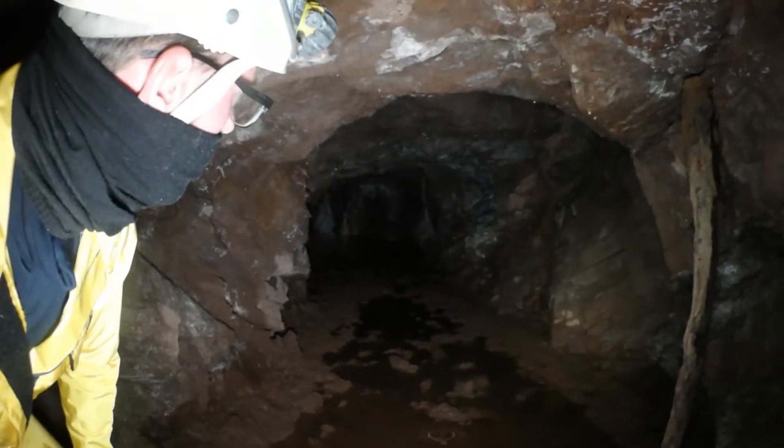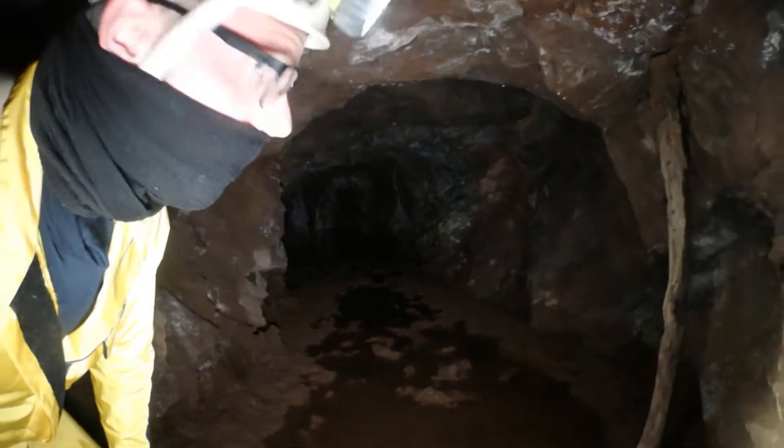Là je vois la lumière du jour. Je vais vous montrer une autre sortie — une autre entrée, comme vous voulez.